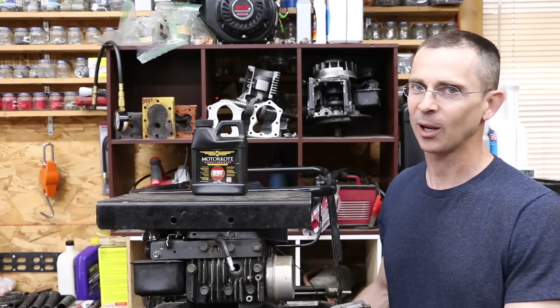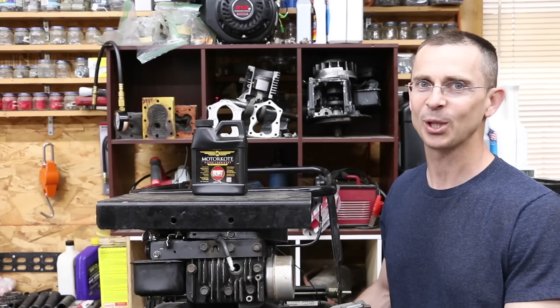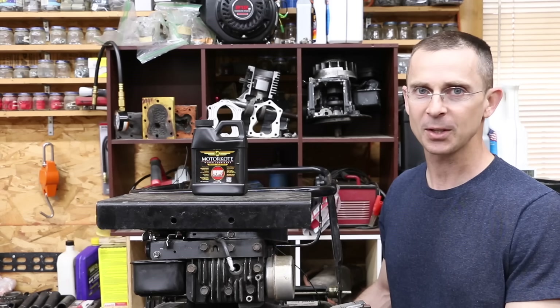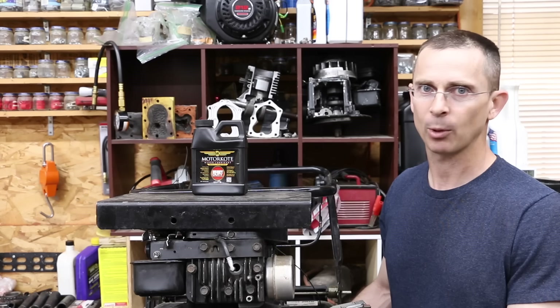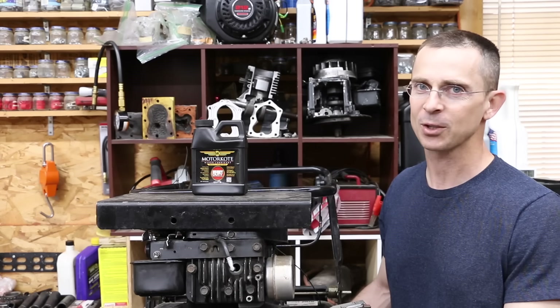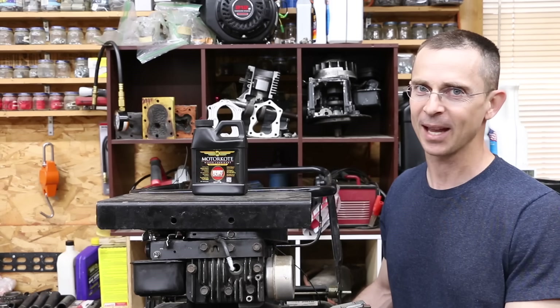Why is this important? Well, if you want to improve the efficiency of an engine, the first thing you've got to do is reduce the friction. Also, if you want that engine to last longer, friction's a bad thing, so you want to get rid of it. So does MotorCoat really reduce friction? We've got quite a few tests that will tell us once and for all whether or not MotorCoat really works or if it's just like some of the other products we've tested that can't quite live up to its claims.